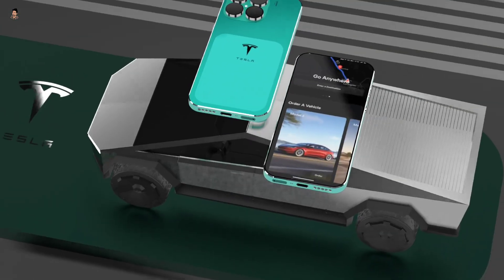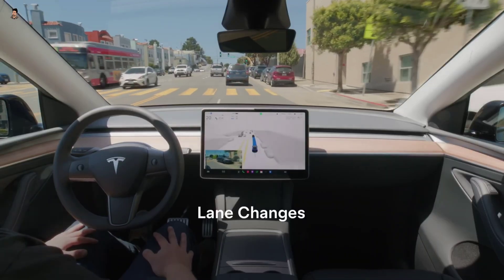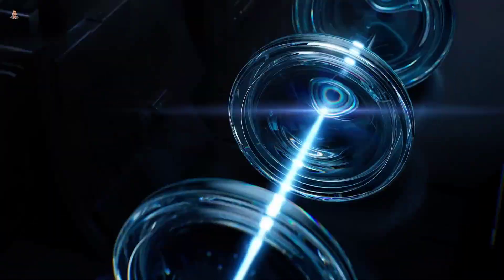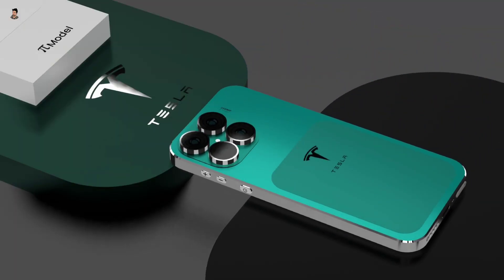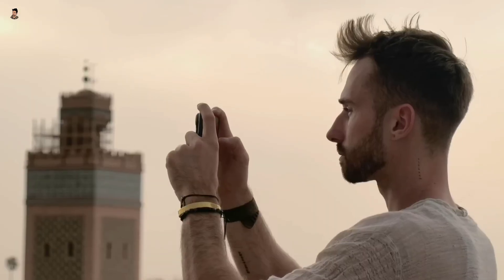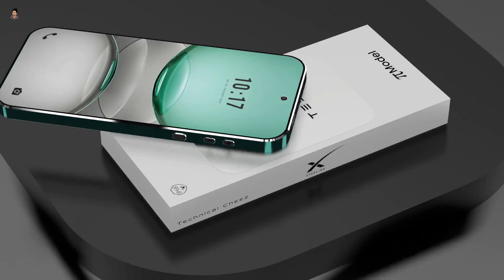With this phone you can track the location of your Tesla car, lock or unlock it, and even drive it. Now it's the turn of the camera — it has a quad camera setup. The main lens is 200MP and with this you can record video up to 8K and zoom in 100x. The front camera is 15 megapixels and can also do 4K recording. OIS technology is available on both the front and the rear.